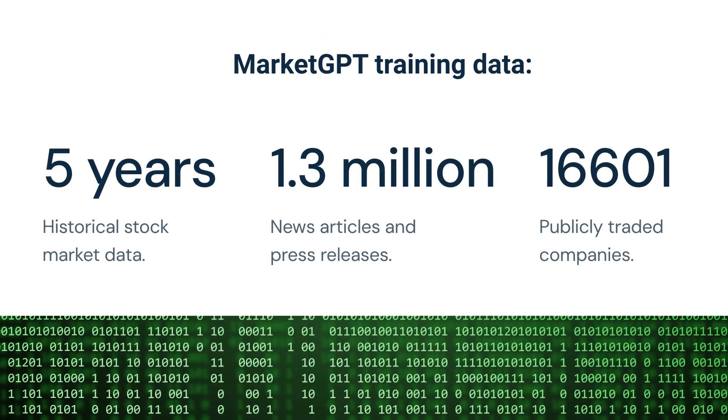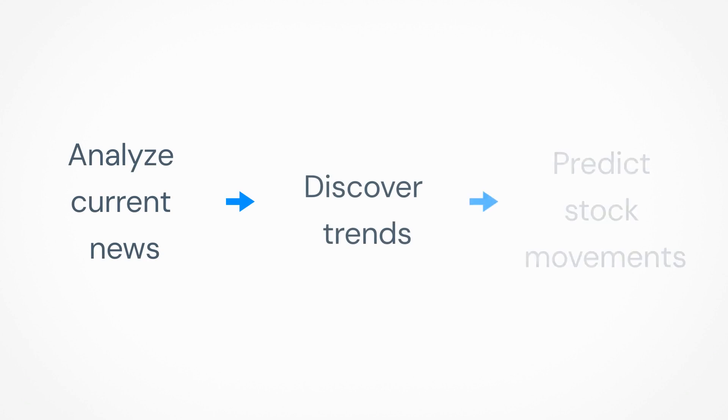You can use artificial intelligence to discover these patterns in historical market data. Then you can analyze current news and predict how the market is going to react today or tomorrow. That's what MarketGPT does. Every day it analyzes financial news and picks the articles that are most likely to cause a change in stock prices the next day.